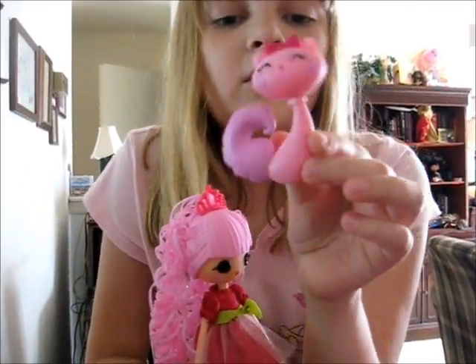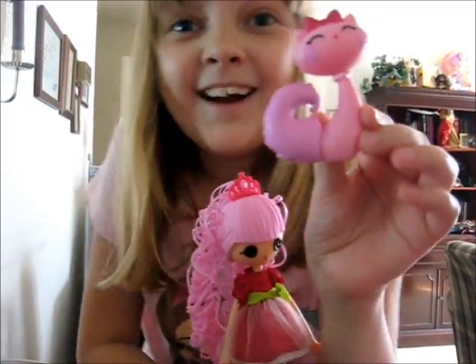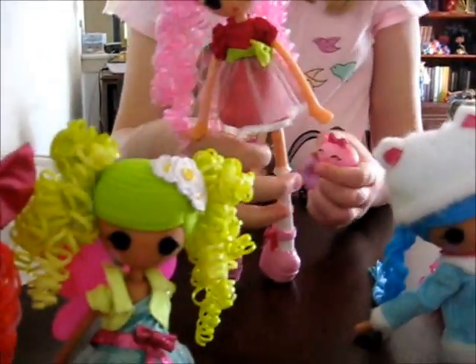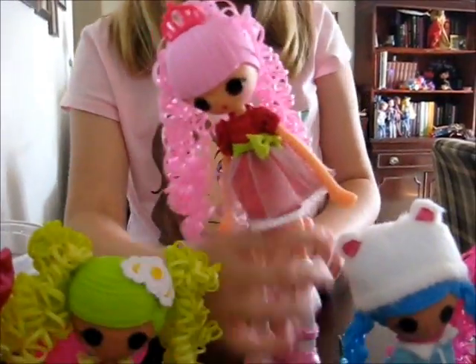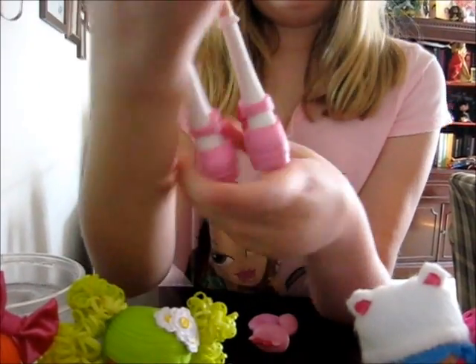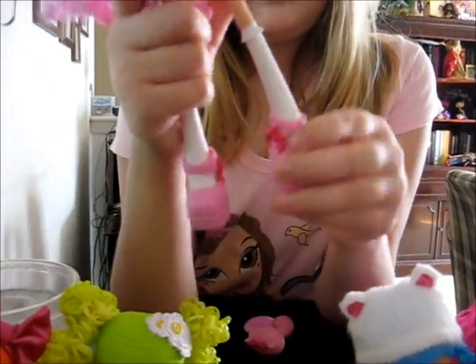Her cat has a big bushy tail, is getting much taller, and she lost some weight — cat's looking good, cat slimmed down. Cat's eyes are closed. She has shoes kind of similar to the original Jewel Sparkles doll shoes — pink strap with little bows on them.